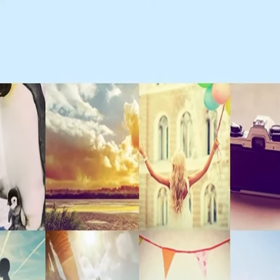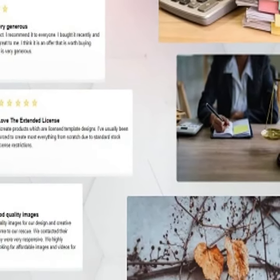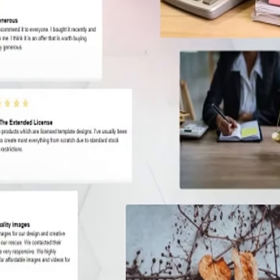The right stock image or video can make or break your marketing campaigns, but discovering the perfect asset is like trying to find that one funny meme from a week ago. So, I have a better option for you.